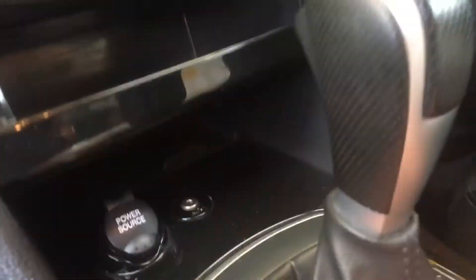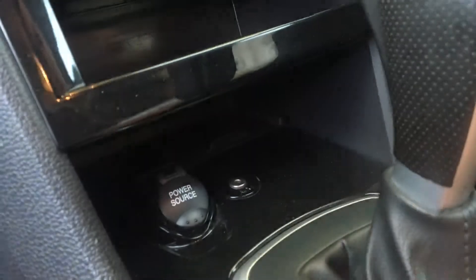Just down below, you've got a 12-volt power source as well as an auxiliary port for your phone, two cupholders, and then a dash port for your phone as well, and a USB just down underneath here as well.